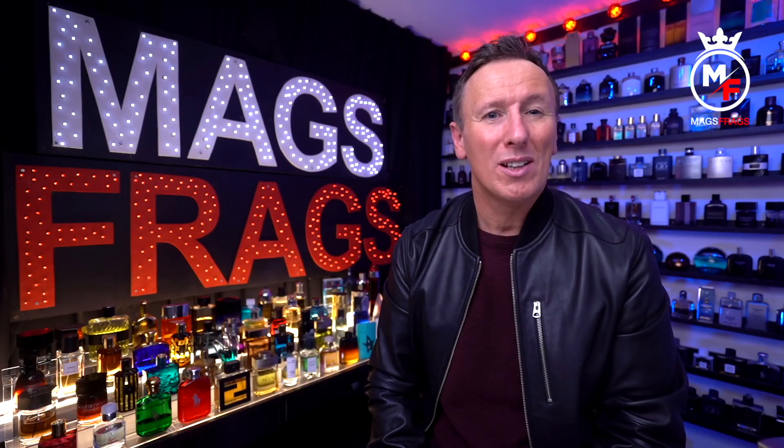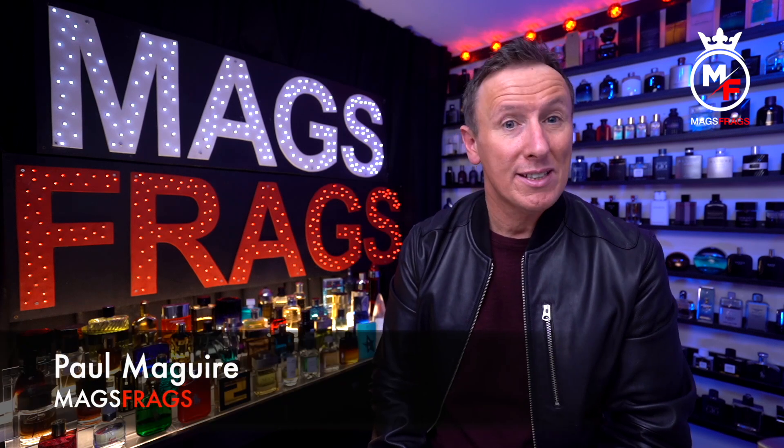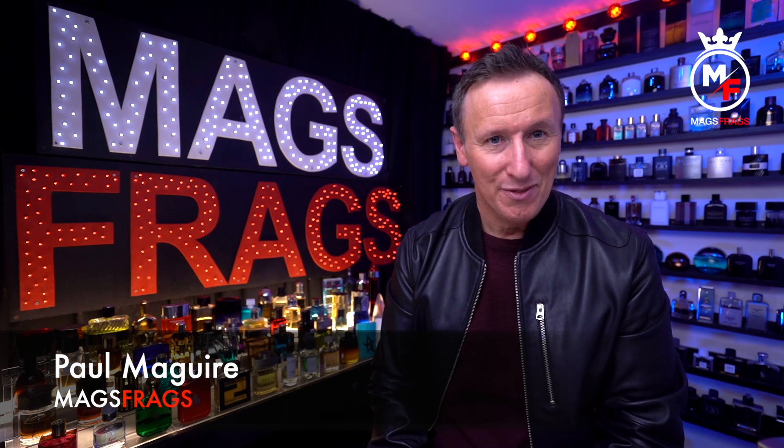Hello again everybody and welcome to another episode of Mags Frags. I'm Paul and this is day 141 of my Fragrance 365 project, where it's the fragrance that's the star of the show.